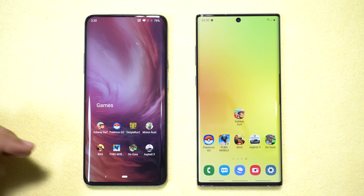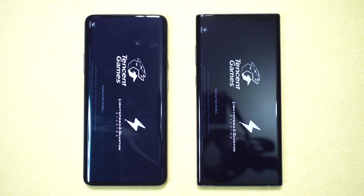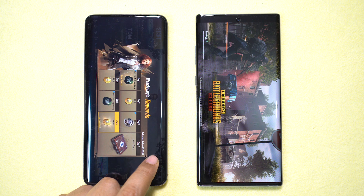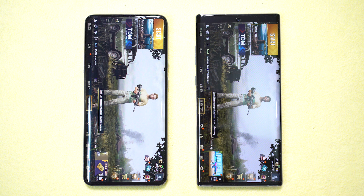Kudos to OnePlus for such an amazing smartphone. Now the big question — what about games? I'll play five games one by one, starting with PUBG Mobile. The result: OnePlus 7 Pro is definitely a much faster device in loading this game, and the Note 10 Plus is still struggling. Big point goes to OnePlus.